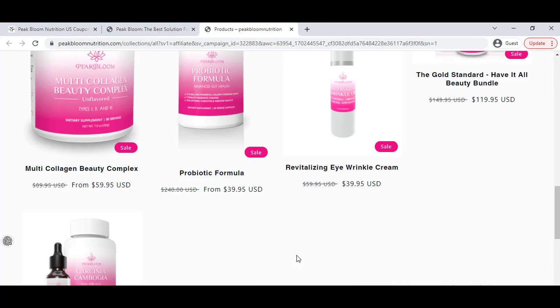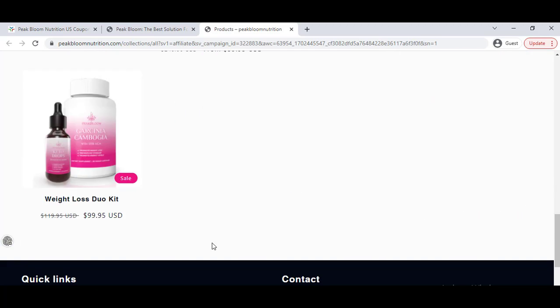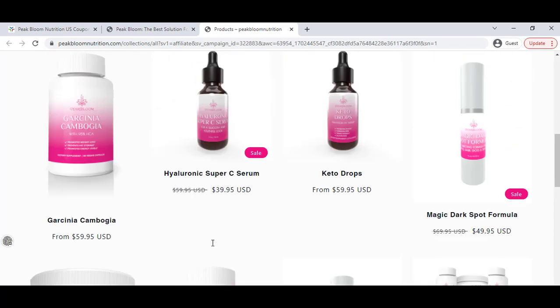For any kind of support, you have to go to the last option on the website. You can email them, or you can also connect with them on Facebook, and they will provide you the best support.